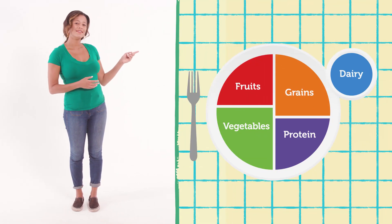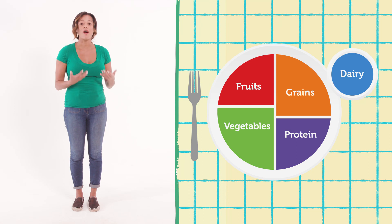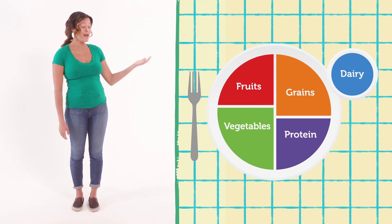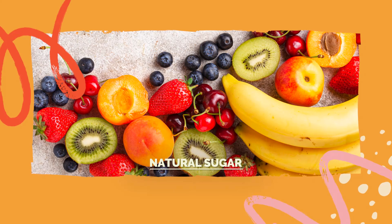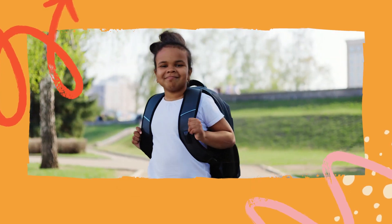Remember MyPlate? Any fruit or 100% fruit juice is a part of the fruit group on MyPlate. Fruit is a filling source of natural sugar, which gives you the energy that you need to think and play.